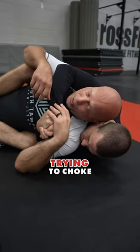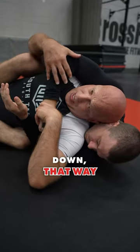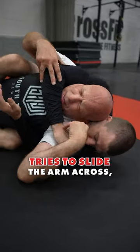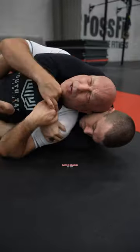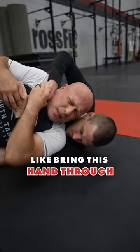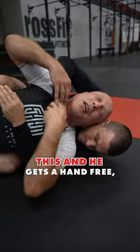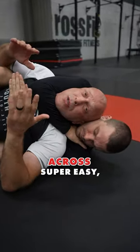My chin is down. As he's trying to choke and we're hand fighting, I'm keeping that chin down. That way, if I do lose the arm and he tries to slide it across, I still have a chance to get it back. He tries to come through here, go around my neck and bring this hand through — my chin is in the way. But if I'm up here fighting like this and he gets a hand free, he can slide it across super easy.